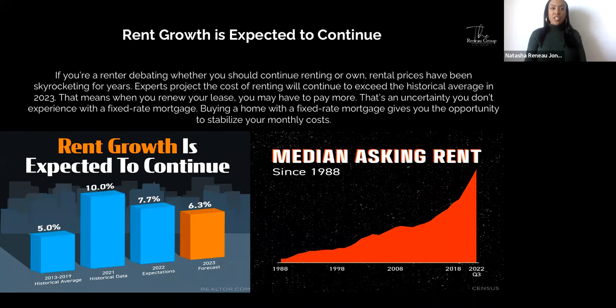Rent growth is expected to continue, especially in LA County, Orange County, and California in general. If you're a renter debating whether to continue renting or own, rental prices have been skyrocketing for years. Experts project the cost of renting will continue to exceed the historical average in 2023. When you renew your lease, you may have to pay more — that's an uncertainty you don't experience with a fixed-rate mortgage. Buying a home with a fixed-rate mortgage gives you the opportunity to stabilize your monthly cost. Forecasts show rents increasing by 6.3% in 2023.